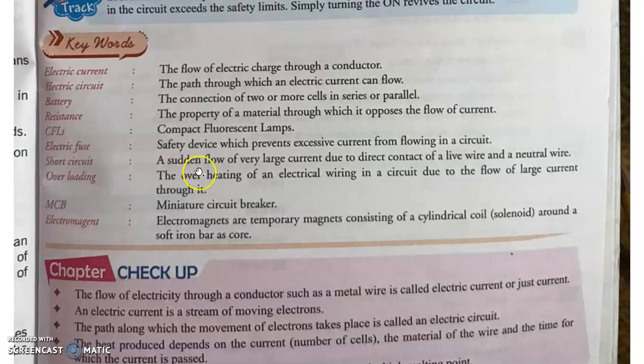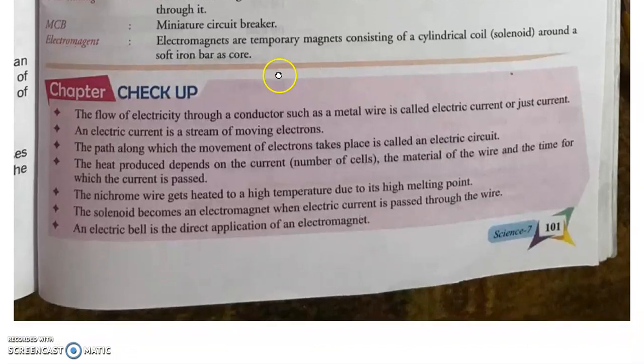Short circuit क्या होता है — sudden flow of very large current due to direct contact of a live wire and a neutral wire। अगर live wire और neutral wire का direct contact हो जाए तो short circuit बनने से आग लग सकती है। Overloading क्या है — the overheating of electrical wiring in a circuit due to the flow of large current। MCB यानी miniature circuit breaker होता है। Electromagnet एक temporary magnet है consisting of a cylindrical coil around a soft iron bar as core — soft iron bar के चारों तरफ coil लगाने से electromagnet बनता है।